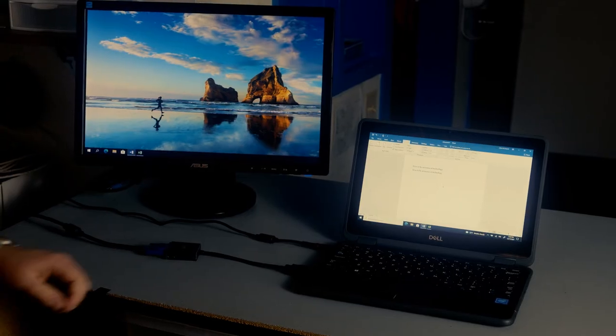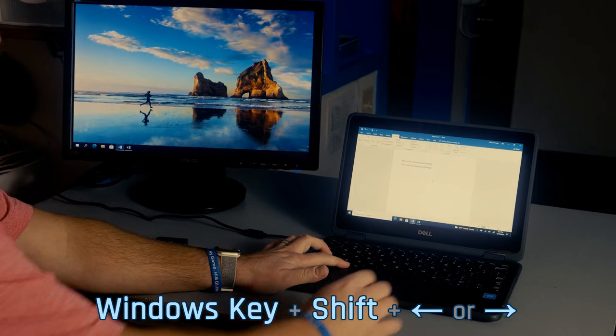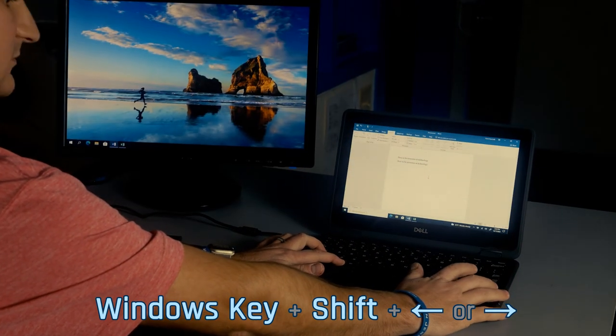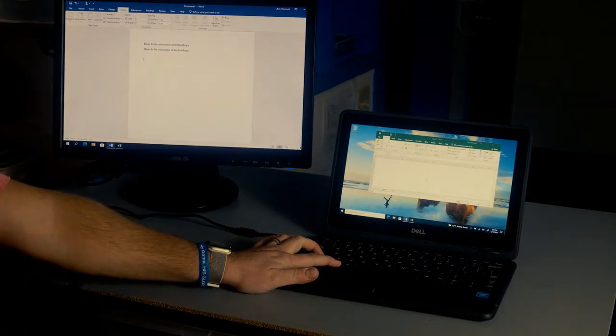Okay, we have one more shortcut to share. Do you use multiple displays and are tired of clicking and dragging your programs from one screen to the next? Use the Windows key plus Shift plus the left or right arrow key. This will move the active app to your second or third screen without that annoying clicking and dragging.